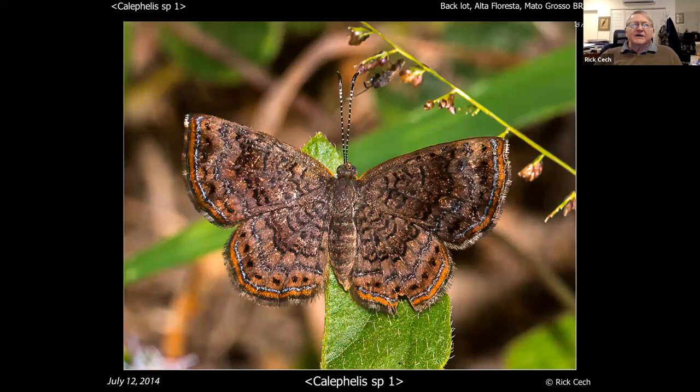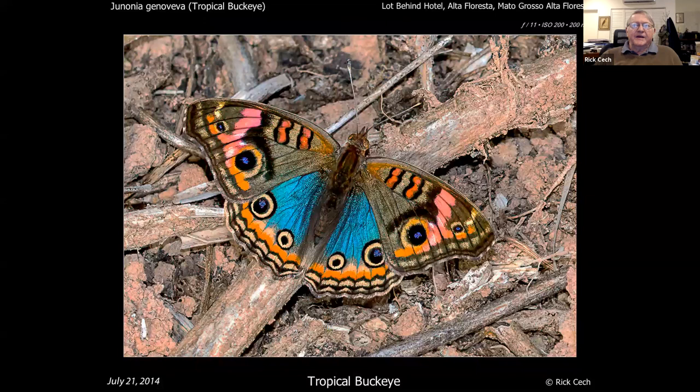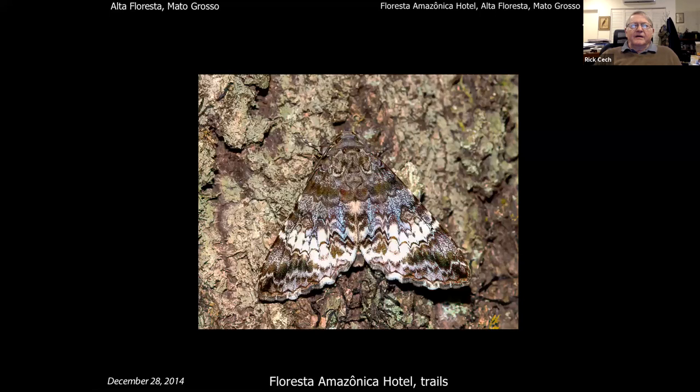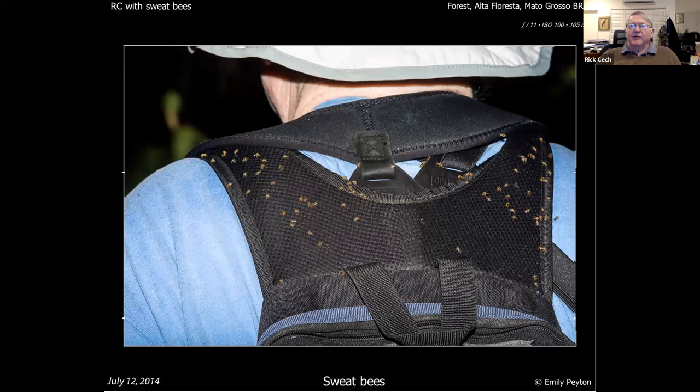There are lots and lots of different species of those down there. For those of you who've been to Florida and seen a tropical buckeye — when you get into South America, the tropical buckeyes put on a much more dazzling show with bright blue hindwings. In the woods around Alta Floresta you begin to find a lot of really neat stuff. On the way out you get a leopard moth — still in the morning.